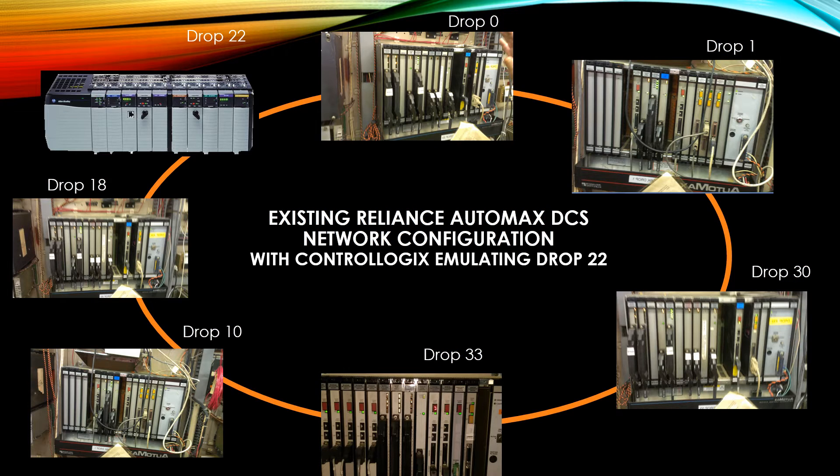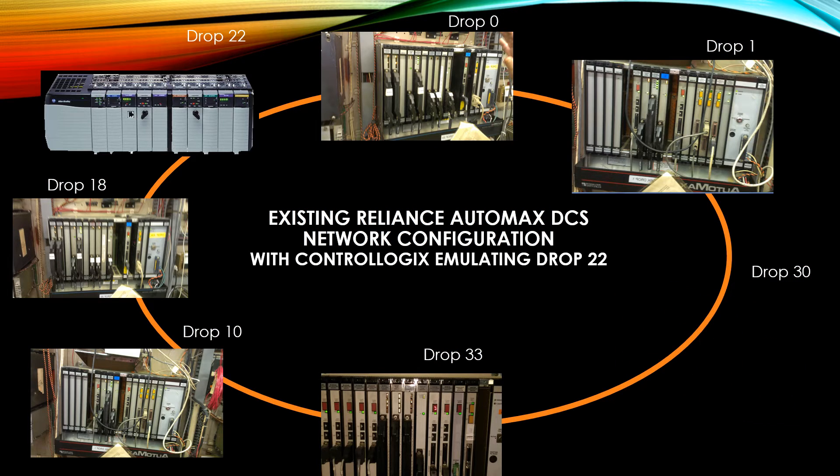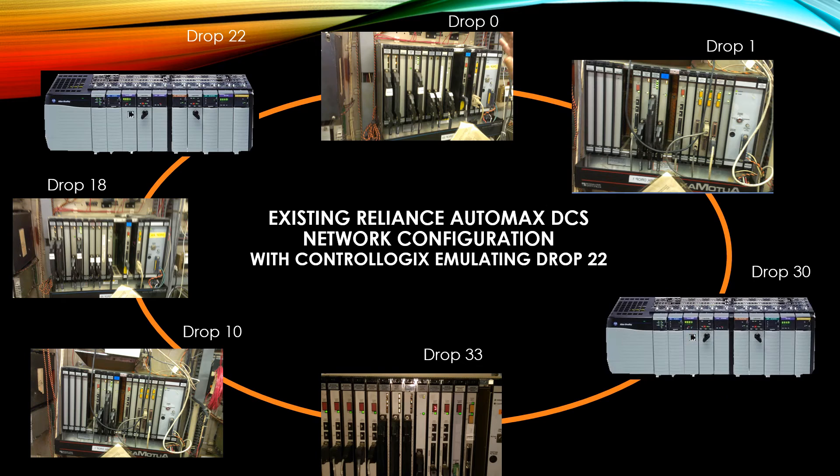In addition, we are also going to remove drop 30 and replace that with the ControlLogix drop as well. Each one of these drops will require no additional programming on the other drops, since it is emulating the existing AutoMax processor.